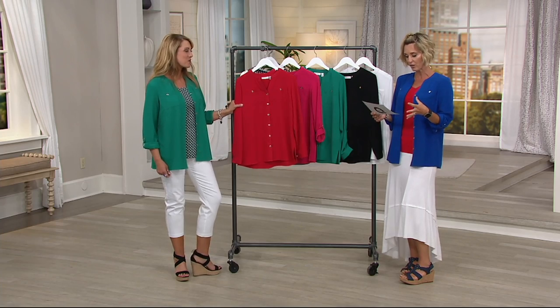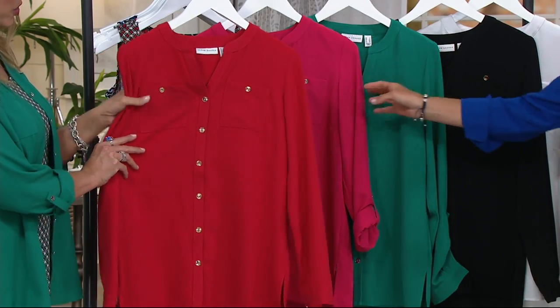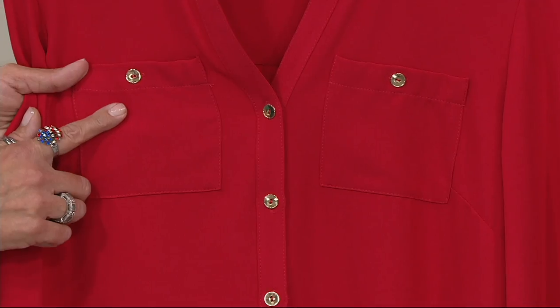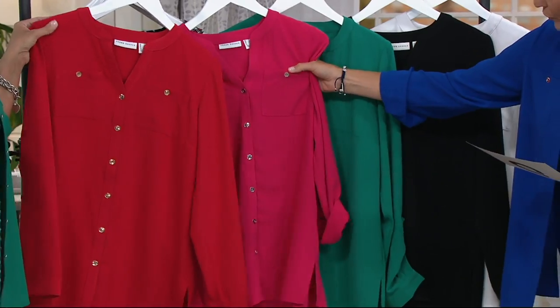This is a stretch woven material, so it's a poly-span. This is the red right here — gorgeous. You're going to get the gold tone buttons on the red. This is numerical sizing, which we'll talk about in a second. This is the passion pink — gorgeous. Silver tone buttons on the passion pink.